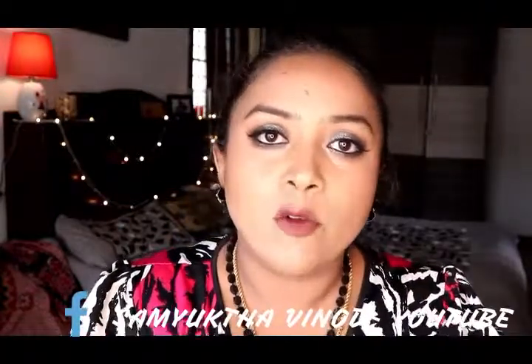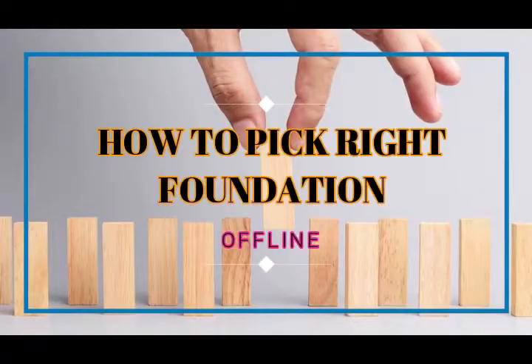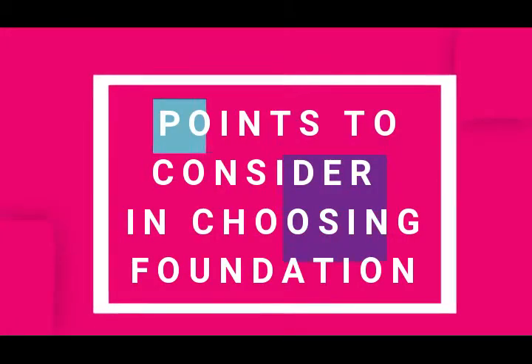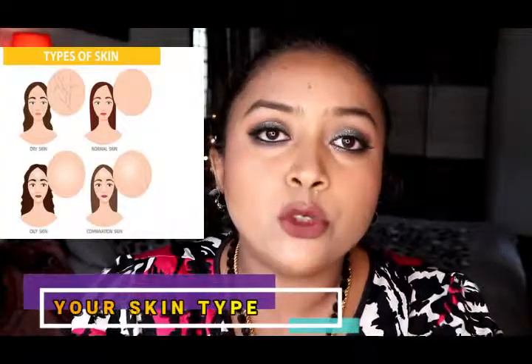Today we'll cover how to pick the right foundation for you. There are various factors to consider when picking a foundation. The first thing you should consider is your skin type. For example, if you're an oily skin type, it is highly recommended to go with powder foundations — that will help cancel out the oiliness and give you good coverage.